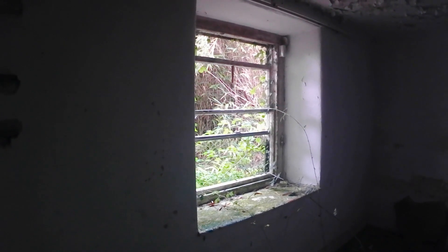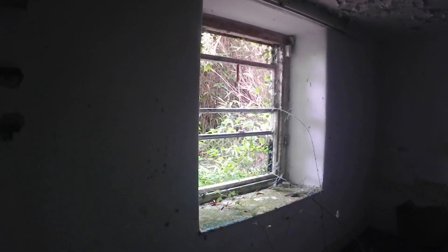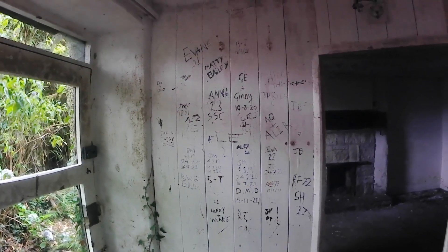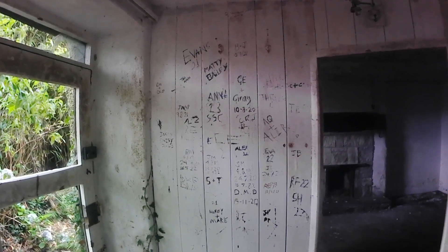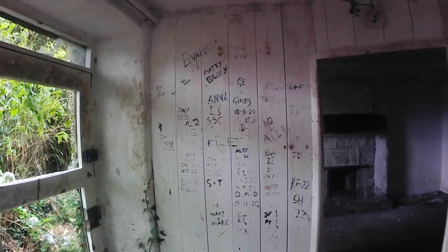The windows need a bit of work — there's not much glass left, by the way. And here we're looking into the other room, which probably would have been the main sort of lounge, again with what would have been a nice big fireplace there. It's quite sad, really, that it ended up in this state.